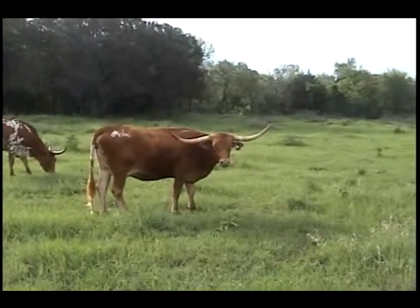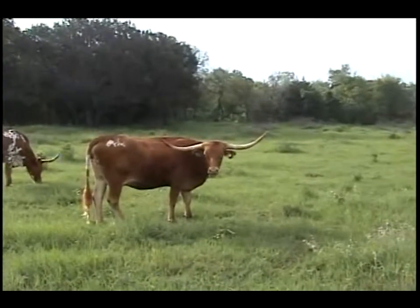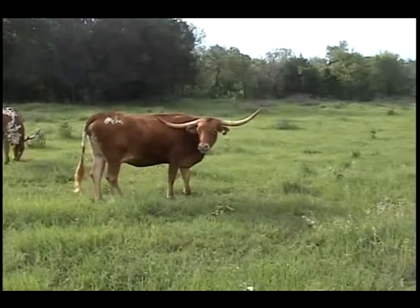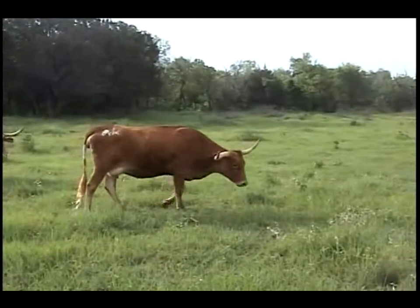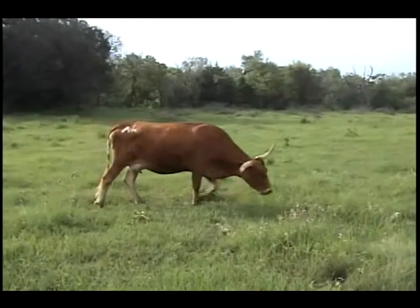This is Betsy for Beauty. She's an 07 model sired by Tom Horn out of a cow named For Beauty 30. We love her low lateral horns. She gave us a beautiful calf last year — we're looking for another one this year. She's still building a nest, so it's still a secret what she's carrying. Betsy for Beauty, 42 over 7.